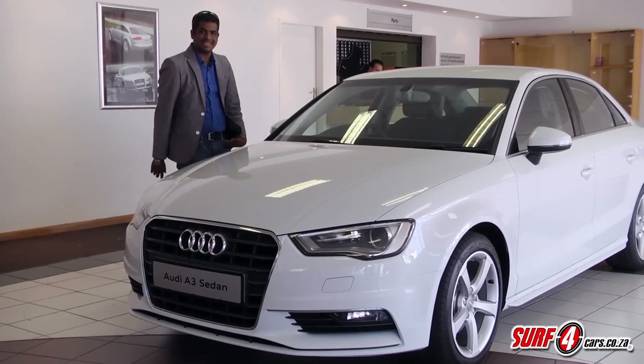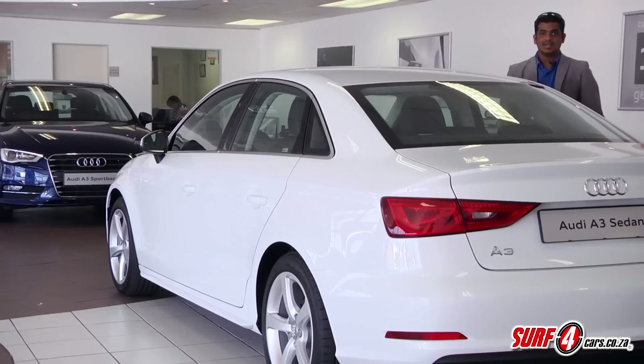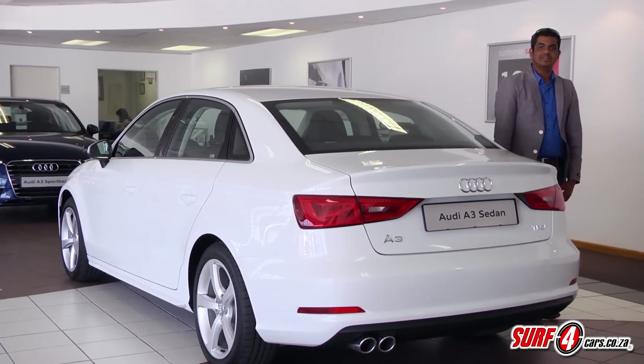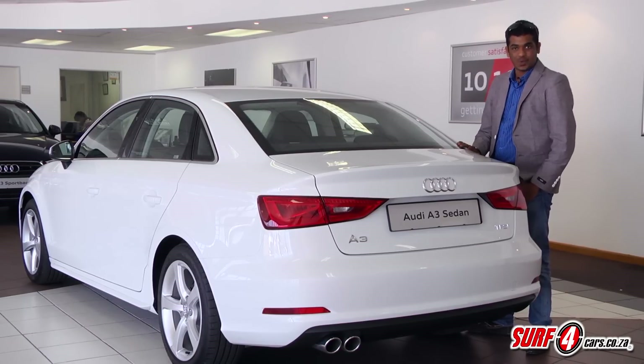Nobody likes being kept on a waiting list, and the guys at Prince's Audi in Springs have a few examples in stock ready to be sold. When we tested the A3 Sportback, we were left a little ambivalent — not so with this sleek sedan. There's very little doubt that it's going to win hearts and wallets.